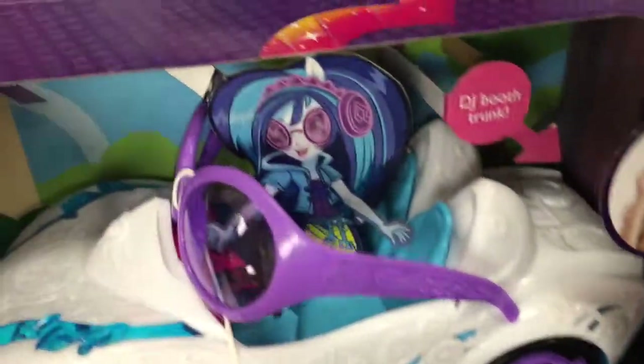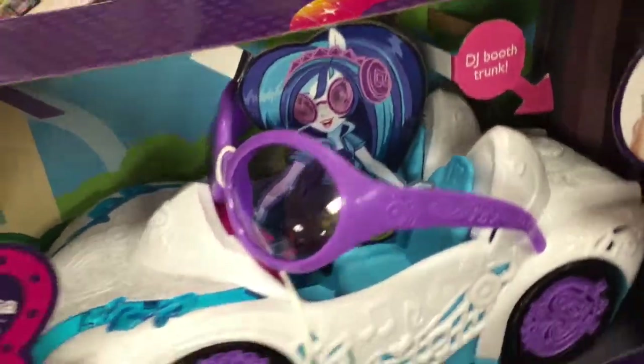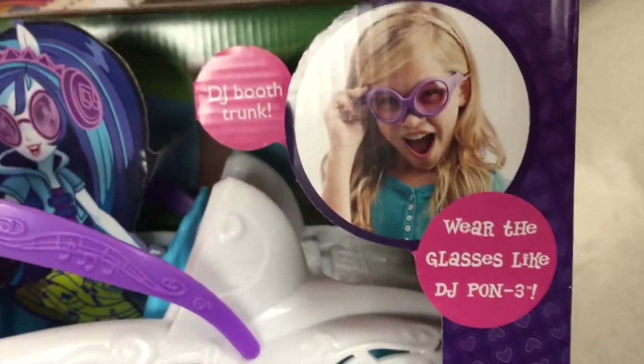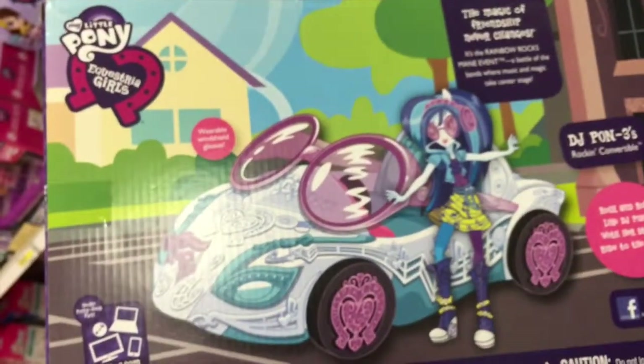Check out the detail on the rims. It even comes with a pair of glasses that you can wear. Super cool. Looks like there's a DJ booth in the trunk. There's the girl with the glasses on, just like DJ Pon-3. So cool.